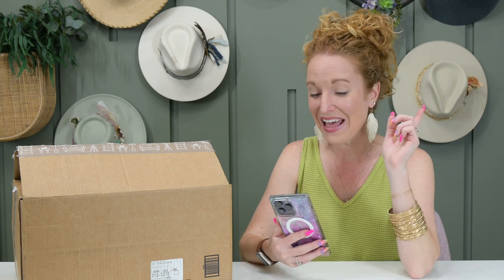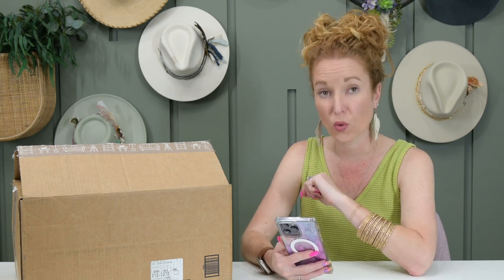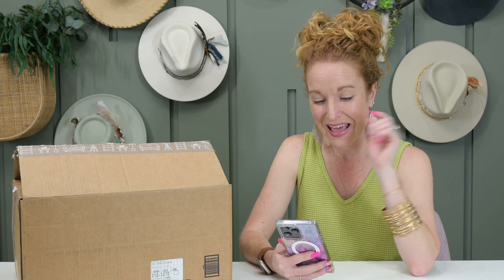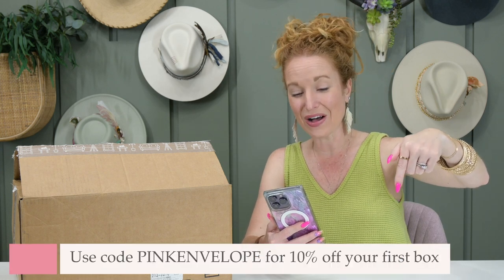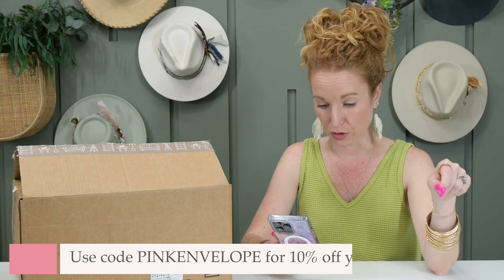If you're new around here, welcome, we're so glad that you're here. This is Just Deco Home Decor subscription box. It is quarterly, which means it comes out four times a year. I'm going to be showing you everything that comes in their summer box. It is $69.99. Shipping is here in the U.S. and is based on your location. If you use the code PINKENVELOPE, you get 10% off your first box in your subscription.